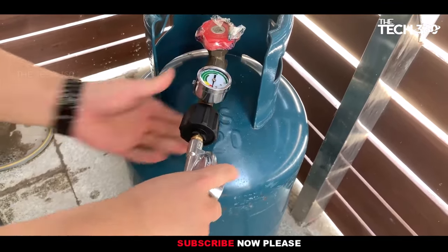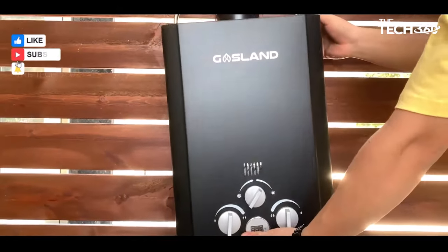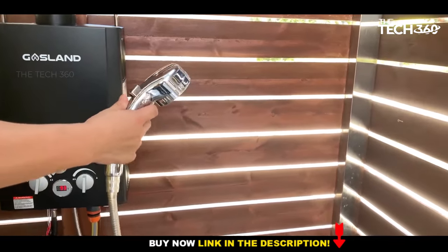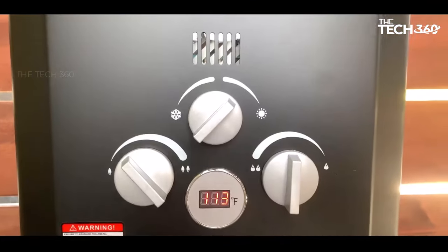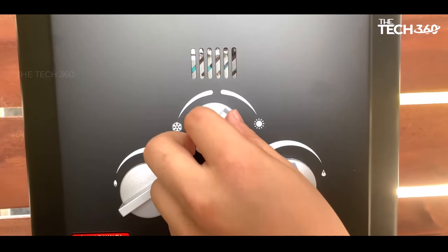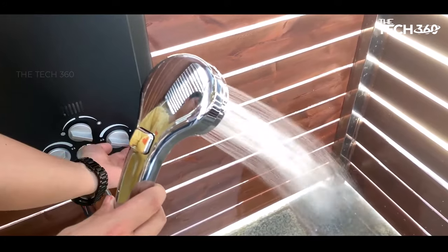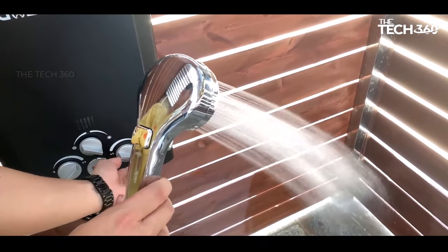The water heater is designed to start up easily, requiring only 3.6 PSI of water pressure. This low water pressure activation ensures convenience and reliable operation even where water pressure might be limited. Operating on a standard 20-pound liquid propane tank, it provides flexibility and convenience. It comes equipped with electronic ignition powered by 2 D-cell batteries, making it ideal for camping, roaming, hunting, pet or horse washing, vehicle cleaning, and more.